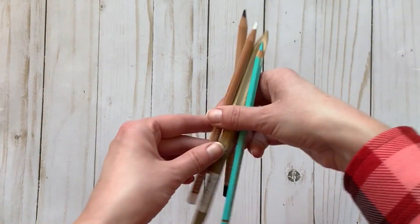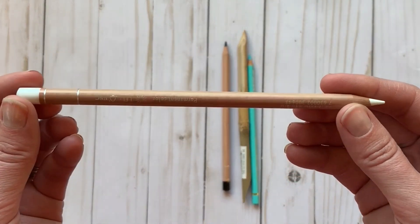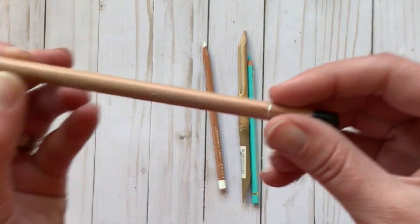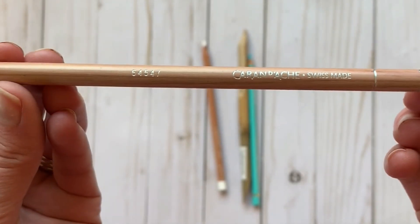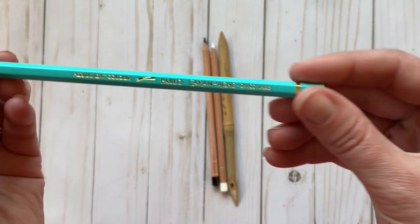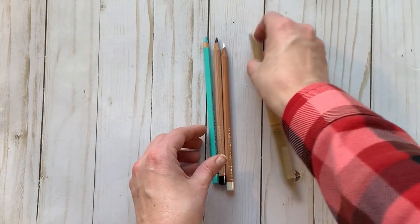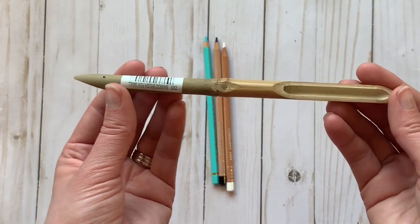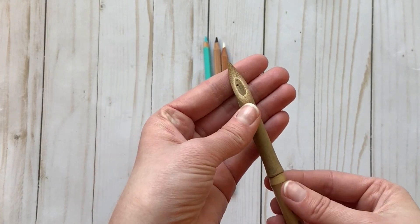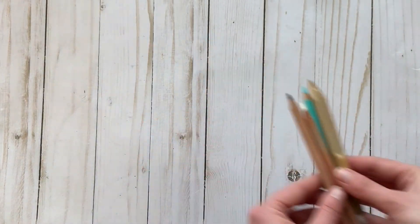I also picked up some random things: a couple of Caran d'Ache colored pencils — their Luminescence pencils from that line, plus Pablo colored pencils in turquoise, black, and white. But let's talk about that bamboo stick pen at the bottom — I have been using it pretty much every single day since I got back from Seattle. I'll be uploading a video showing how I use it in the next week or so.